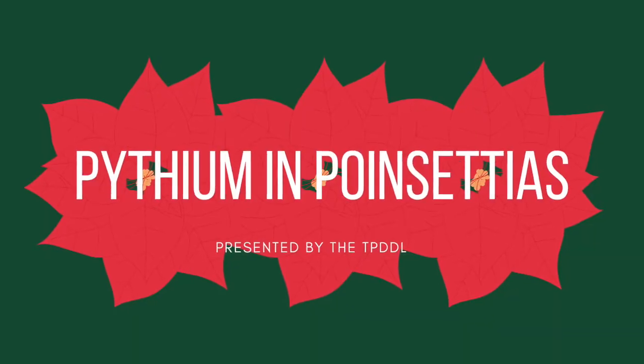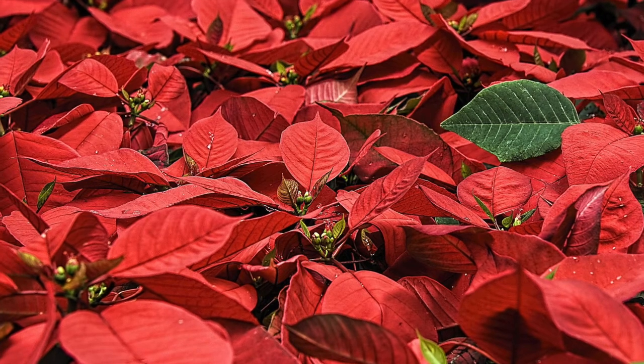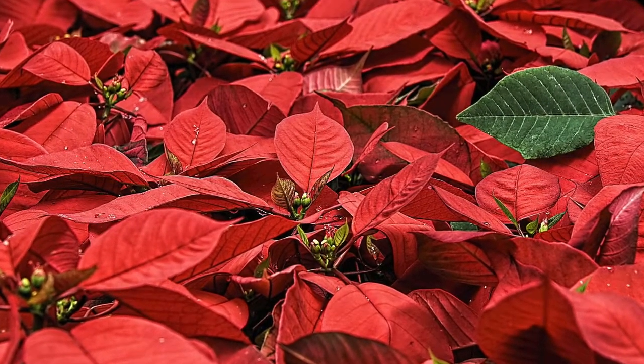Today we're going to answer the question: what is pythium in poinsettias? Pythium root and stem rot is caused by the soil-borne plant-pathogenic oomycete Pythium affinidermatum. Pythium causes root rot and, in severe cases, stem rot, mostly on commercially produced poinsettias.